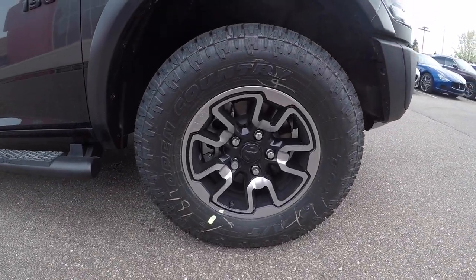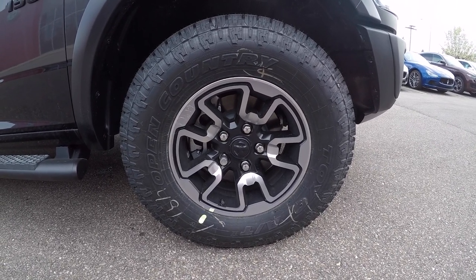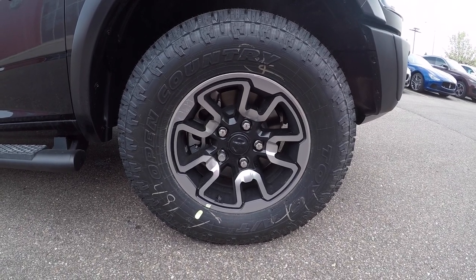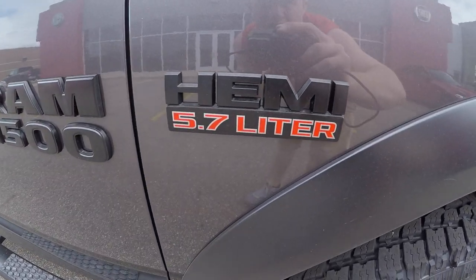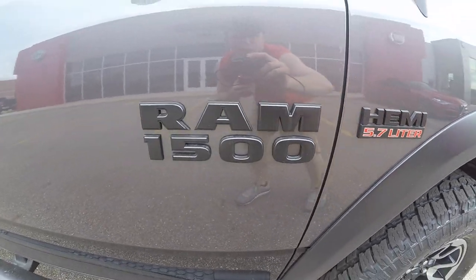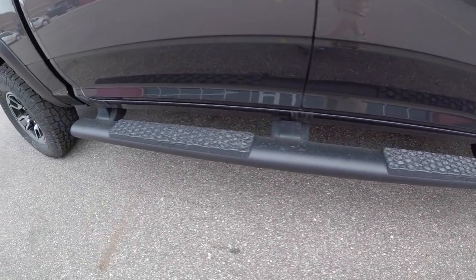Coming down the side of the vehicle, this particular Rebel has Toyo Open Country tires — these are 285/70 R17s on the 17-inch Rebel wheel. On both sides of the vehicle you do have your blacked-out Hemi 5.7 badging along with your Ram badging. This particular spec comes with black powder-coated running boards.